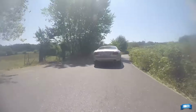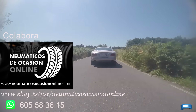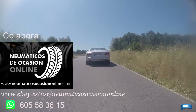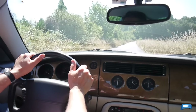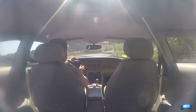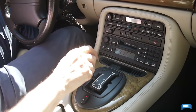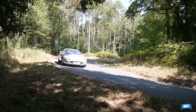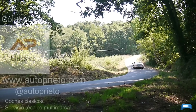El Jaguar XK8 Coupé, que ha protagonizado el primer vídeo y que ahora conoceremos en detalle, fue matriculado en marzo de 2002, por lo que pertenece al primer restyling. Aunque pueda parecer que la carrocería más común sea esta, la realidad es bien distinta: nada menos que el 70% de la producción se correspondió con la variante convertible, destinada principalmente al mercado norteamericano.